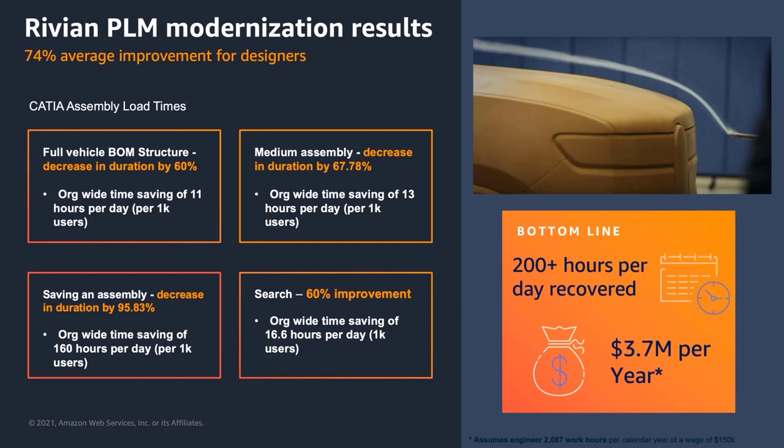Taking an average engineer and designer salary — we grabbed this data from Glassdoor at around $120,000 to $150,000 per year — that gives a total savings across 1,000 engineers and designers of $3.7 million per year. This is the immediate business result back to the business from implementing this PLM migration quickly.